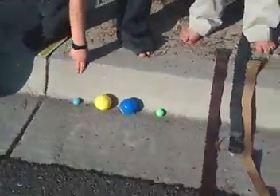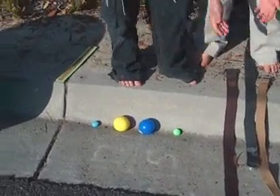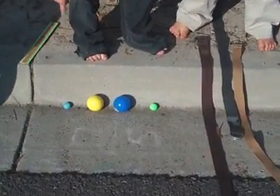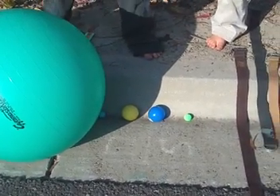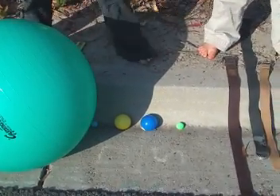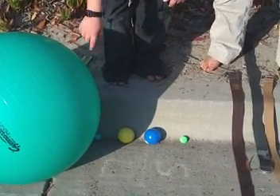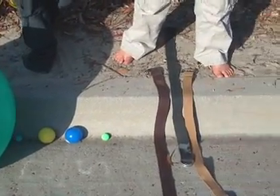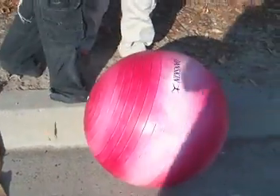Mercury, Venus, Earth, Mars. Explain how many inches from the sun that is. Mercury is five inches from the sun. Venus is, I think, nine inches. Earth is one foot away from the sun. Mars is a foot and six inches. This is the asteroid belt. Now we go to the outer planets.